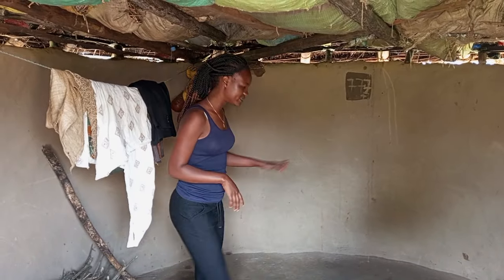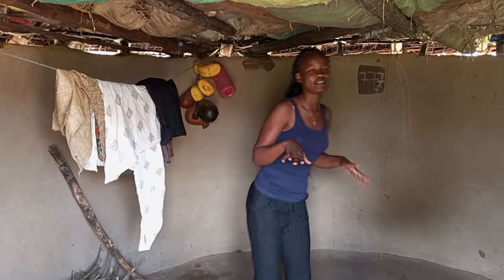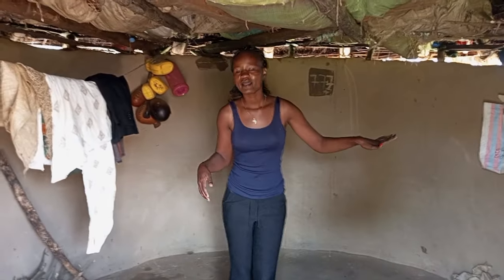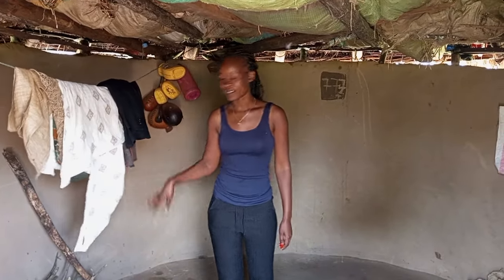Usually, the kids sleep here. I will show you the beddings — they are out there drying because, you know, a lot of kids wet the bed. So early in the morning, the first thing they do is go and dry the beddings. Over here we have some clothes, usually for the kids.